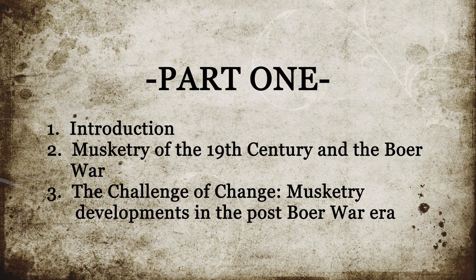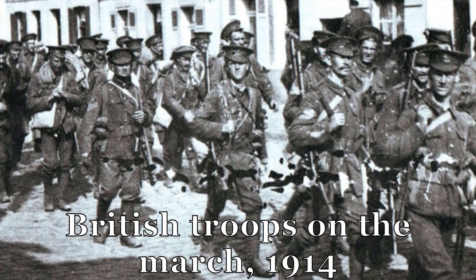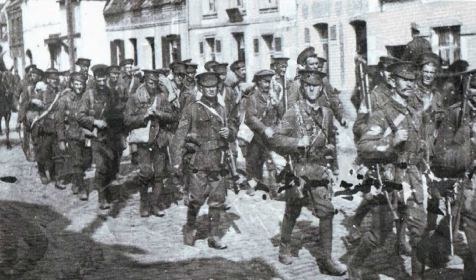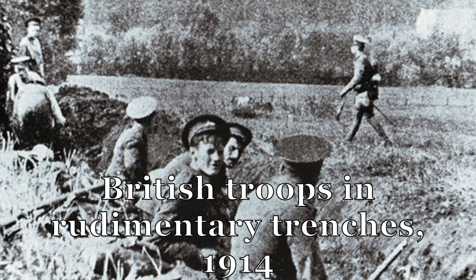In this, the first of four parts, we'll introduce and define the subject. We'll cover musketry of the 19th century and its use during the Boer War, and following this, the challenge of change: musketry developments in the post-Boer War era. The image of the irrepressible Tommy with his SMLE marching up French and Belgian roads in 1914, only to confront the might of the German army, has become iconic — the rifle and men forming the legendary rapier among scythes.